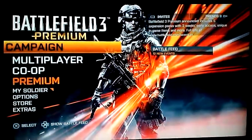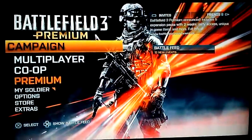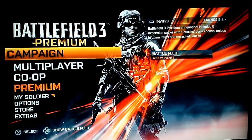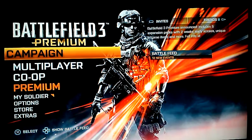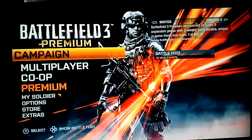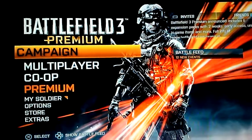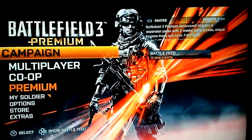Hey, what's up YouTube? It's CaptainProDecor. I just got Battlefield Premium, and of course you guys know that I'm a Battlefield 3 fan. They just released Battlefield Premium, which also comes with all the DLC that's going to be coming out.